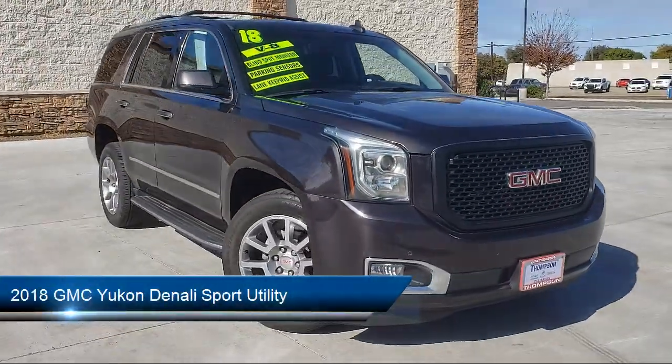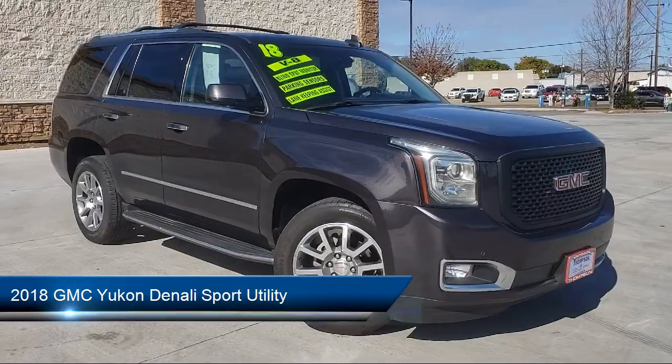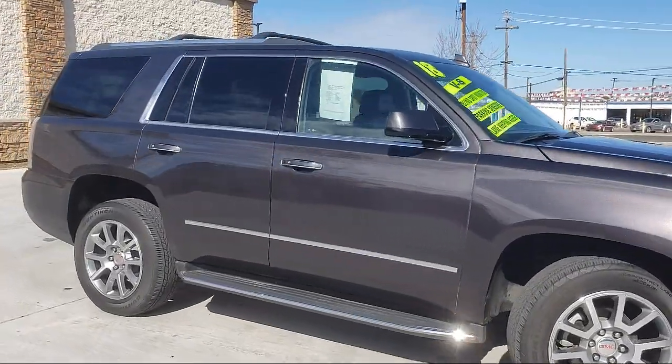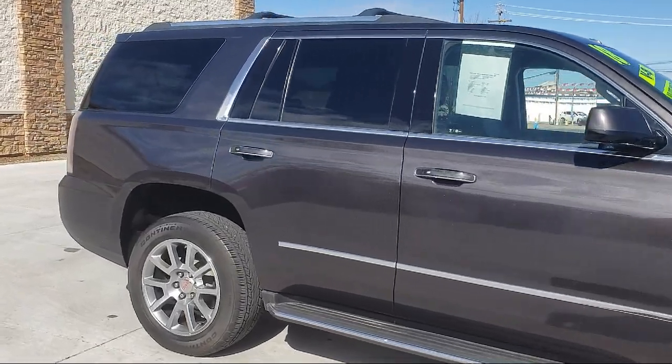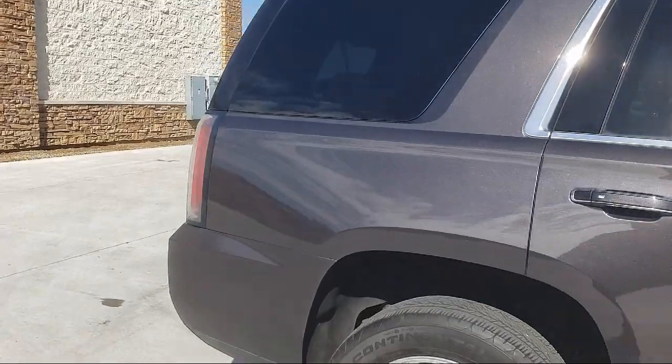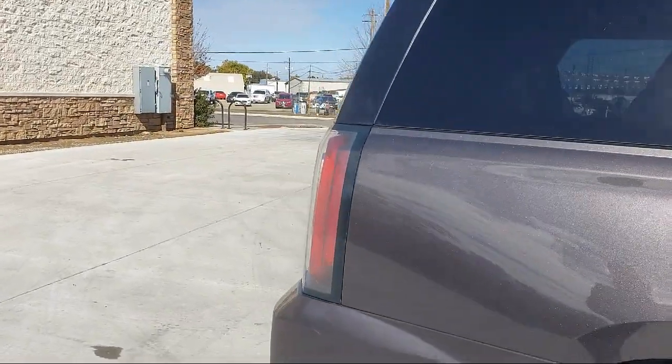It comes equipped with Navigation, Tow Package, Dual Power Seats, Bose Premium Audio System, Lane Keep Assist, Running Board Package, Rear Air Conditioning, and Sirius XM Satellite Radio with Premium Wheels.